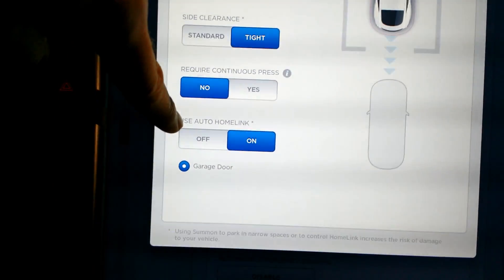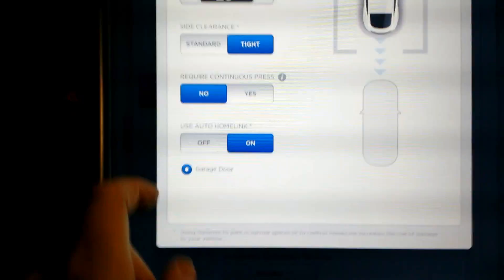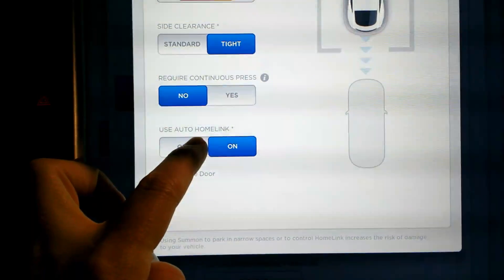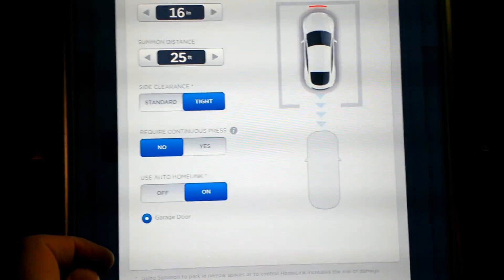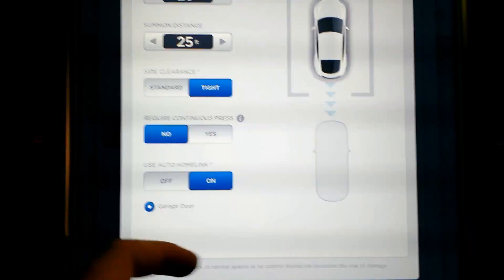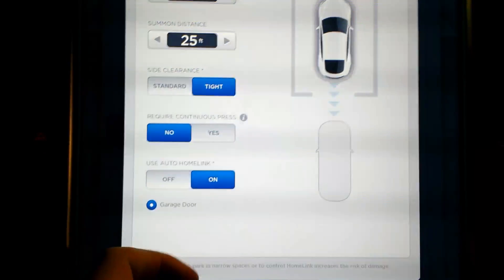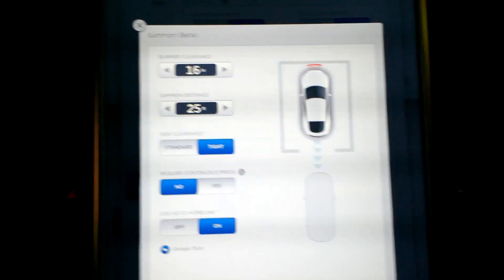Use HomeLink — this is how it connects to your garage door. The term HomeLink is much more generic, so I anticipate more connections with home devices in the future. But for now, it'll automatically open the garage door when you enter your driveway, automatically close it when you go out of the garage, and automatically open and close it when using Summon.